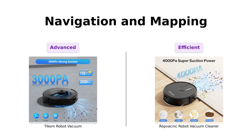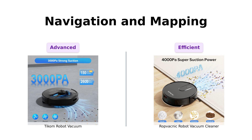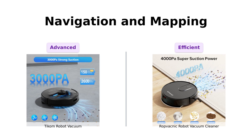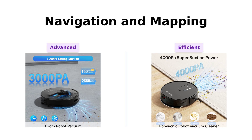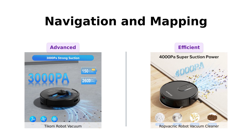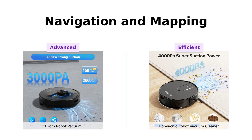Now, let's see how these bad boys navigate. Ticom's got 360-degree lidar navigation, allowing it to create detailed maps for up to five floors. Reviewers love the intelligent navigation and mapping capabilities, making it a convenient and versatile cleaning device. RopVacnik uses advanced sensors and algorithms to navigate, and while it's praised for being efficient and avoiding obstacles, Ticom's lidar is just too cool to ignore. Point for Ticom.